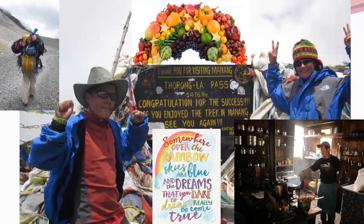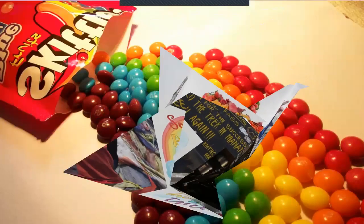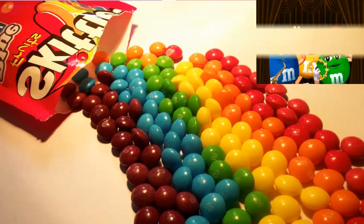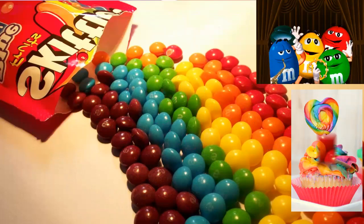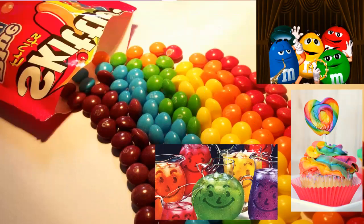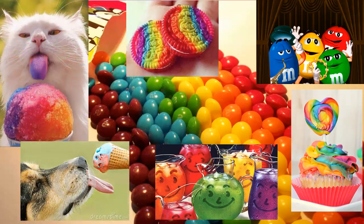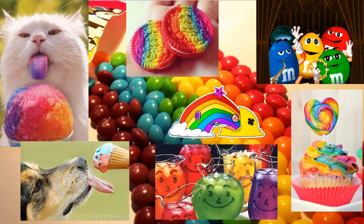While we were there we only ate the rainbow — they had no processed food, only real food. But when you come back to this country, what kind of rainbow do people eat? Artificial, highly sugared candy — Skittles, M&Ms — everything's rainbows, and it's making us sick because of all the sugar.